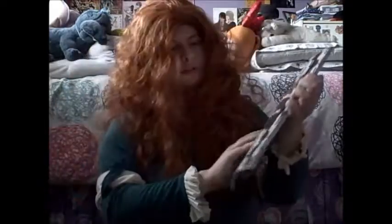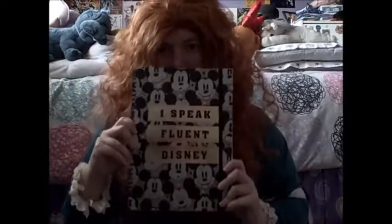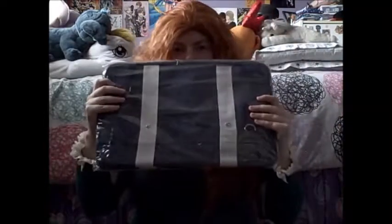My sister got this for me and stuff came in it. One of the things was a Disney notebook — it's super adorable. It says 'I speak fluent Disney,' which I do. So I'm going to have to find a use for that.